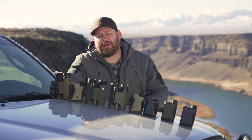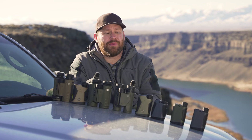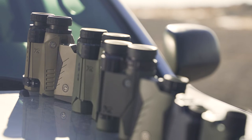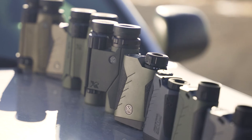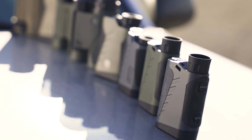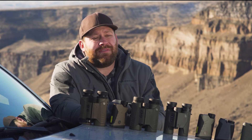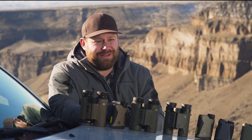Hi guys, I'm True Pierce with Guns America and today we're going to be looking at SIG's brand new lineup of Kilo rangefinders. We've got the entire line here and we're going to go over what the differences are and basically talk about why you might want one over another. There's no reason to buy one that does more than you need, and you definitely don't want to buy the one that doesn't do what you need.